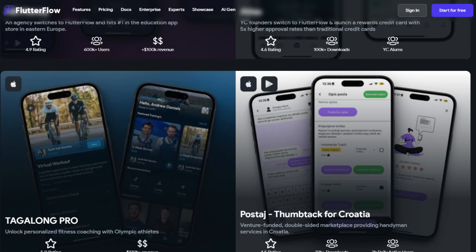Some popular platforms are Google.io, Adalo, Webflow, and Glide. You can build a wide variety of things with no-code, from internal business tools, mobile apps, e-commerce websites, and community platforms. The list really does go on.